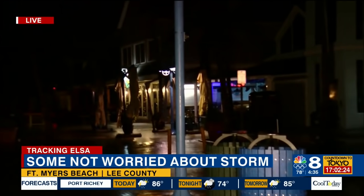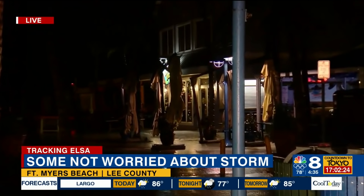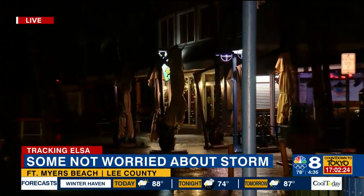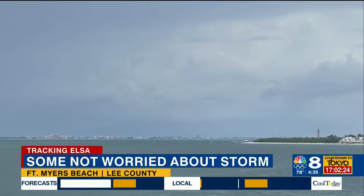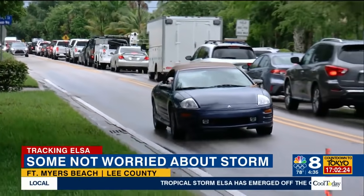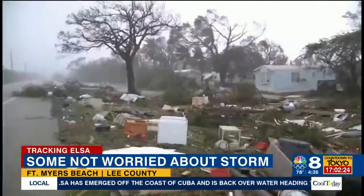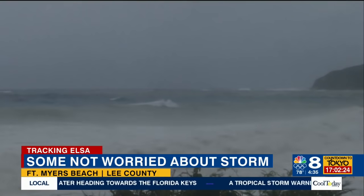Even in Fort Myers Beach, a very touristy area with lots of shops, bars, restaurants, and the beach, you would think people would be clearing out when they hear about a storm. Not far from here is Sanibel Island. While a strong afternoon thunderstorm had cars lining up to get off the island yesterday, the locals who live and own businesses stayed open. Many have been here through much bigger storms like Hurricanes Charley and Irma, and they say Elsa doesn't compare.